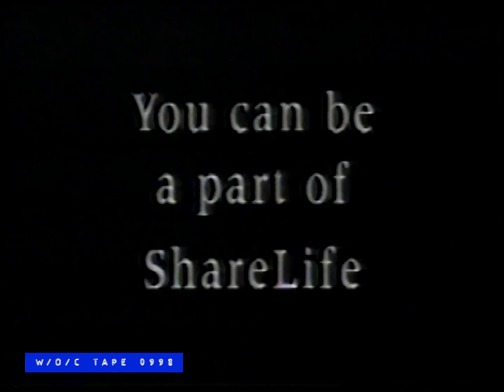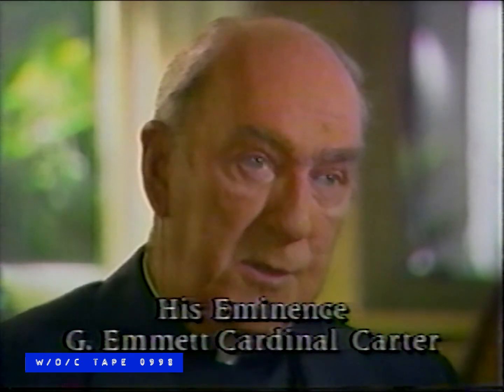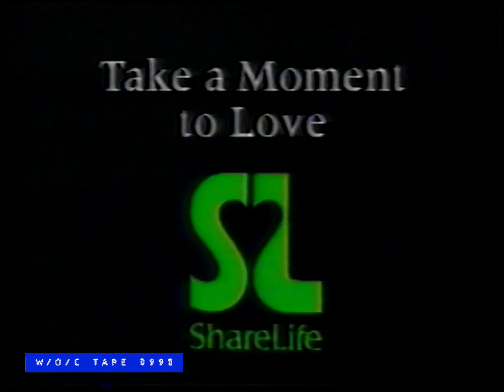You can be a part of Share Life. When we talk about Share Life, we're talking about a volunteer sort of system. And I don't think we can ever replace a volunteer system. No matter how good the government is, no matter how many safety nets we have, no matter how many social activities the government undertakes, there will always be a need. We have to find the people that are in need and take care of them. Won't you take a moment to love?